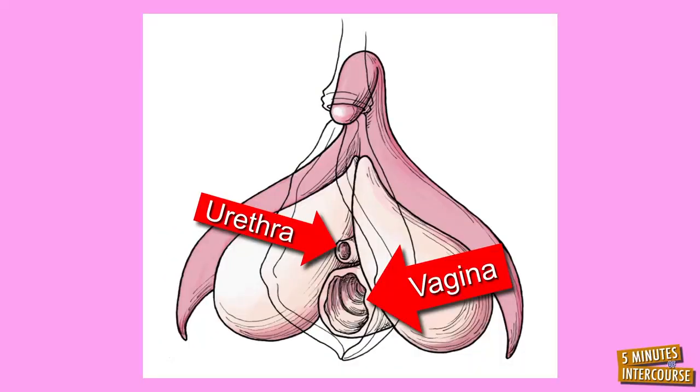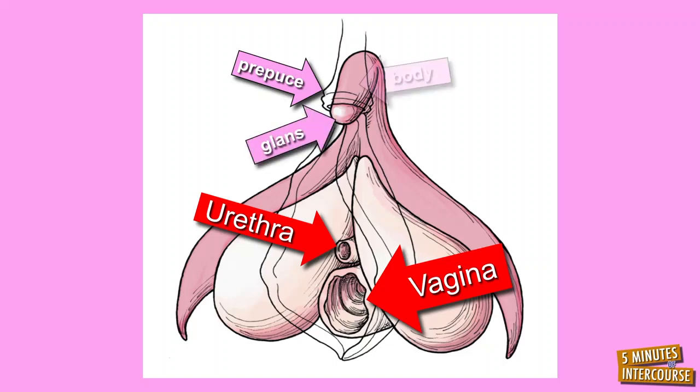These five parts include the prepuce, which partially covers the glans clitoris; the glans clitoris, also called the head of the clitoris; and the body of the clitoris, which transitions from the glans clitoris. Each of these first three parts of the clitoris are external, although this varies from one female to the next.